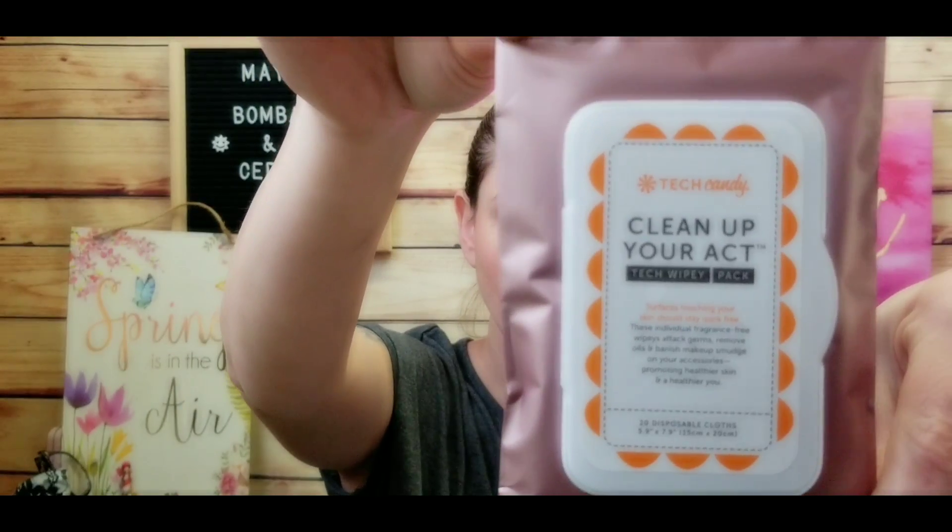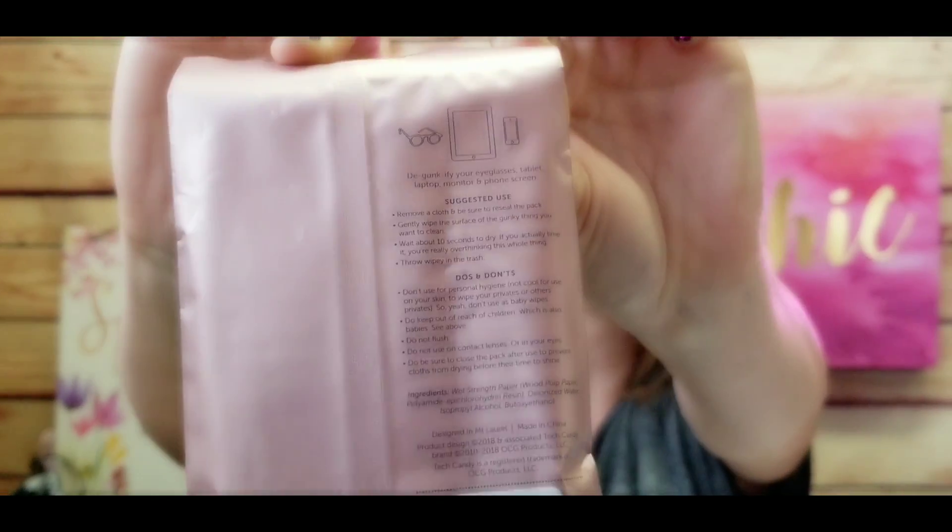Next I see 'Clean Up Your Act' tech wipes — surface-touching items should stay gunk-free. These individual fragrance-free wipes attack germs, remove oils, and banish makeup or smudges on your accessories, promoting healthier skin. There are 20 in this pack, and you can use them on your glasses, tablets, and phones — safe to use on screens. These retail for $7.49 — 20 disposable cloths in a sweet little resealable carry-along pack. Super happy with that.